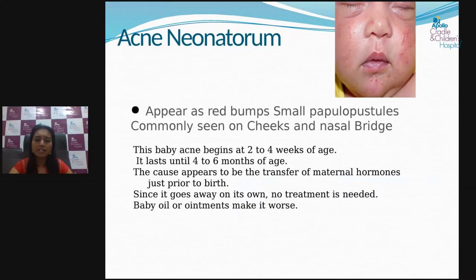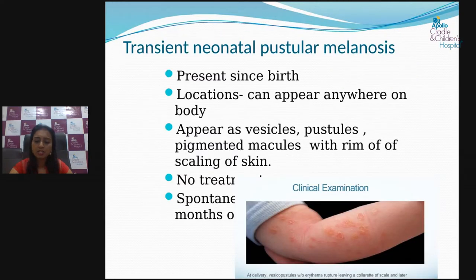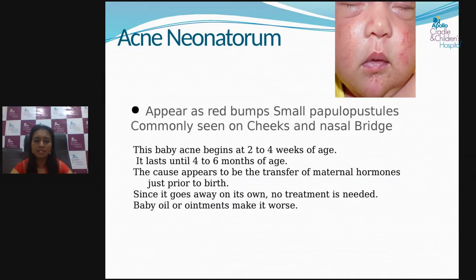The next most common condition is transient neonatal pustular melanosis. These rashes can be present at birth or appear anytime within one month of life. There will be vesicles and pustules filled with white fluid, and scaling of the skin. No treatment is required — it resolves spontaneously — but the pigmentation can persist up to three to six months and will fade over time. Regular moisturization will help reduce the pigmentation.